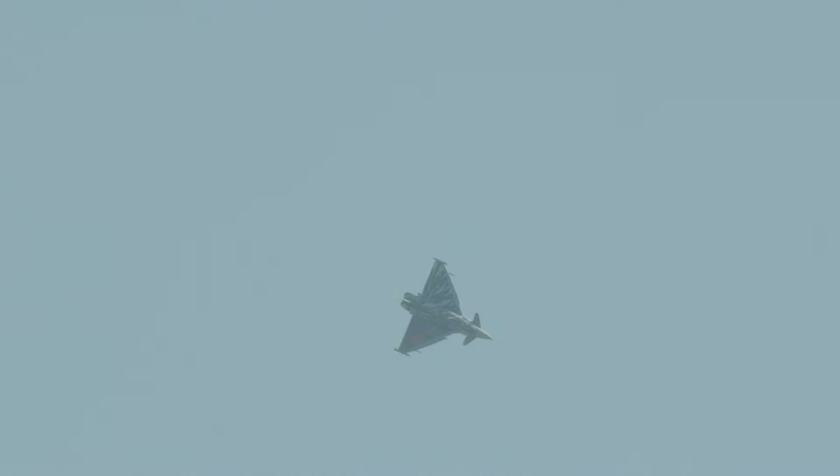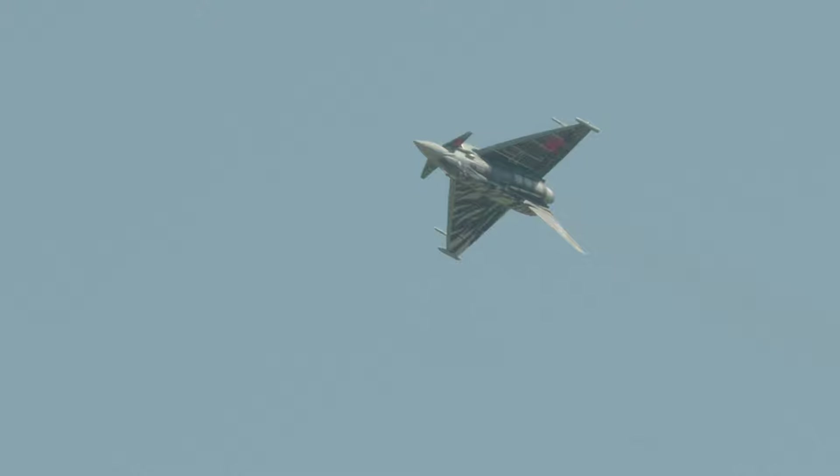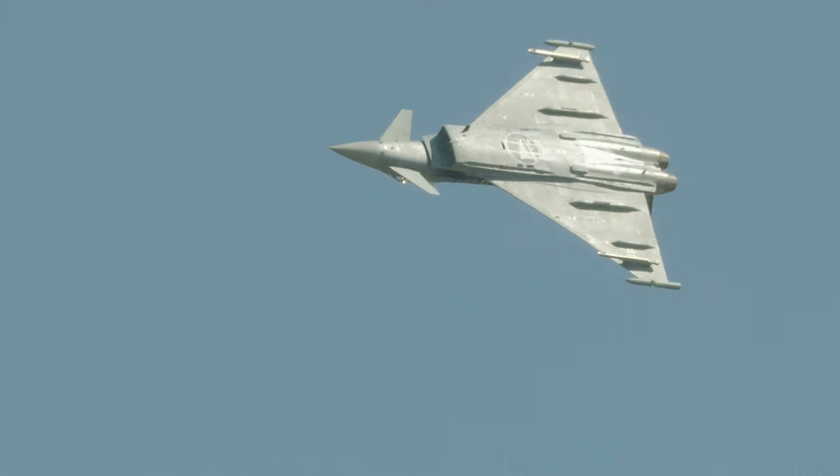Germany was very much involved in the development of Eurofighter. Two of the seven development aircraft were produced in Germany: DA1, looking at handling characteristics and engine performance, and DA5, looking at radar and avionics development, ultimately being developed to the Tranche 2 standard we're familiar with in the Royal Air Force.